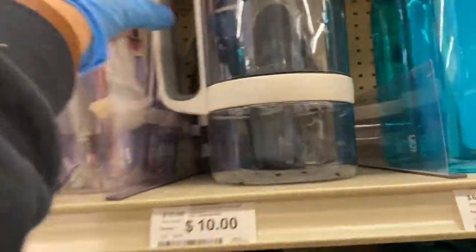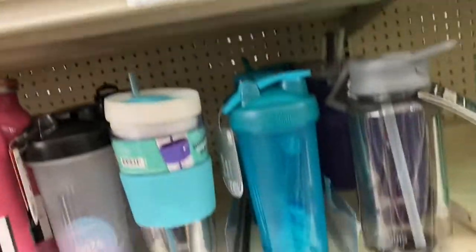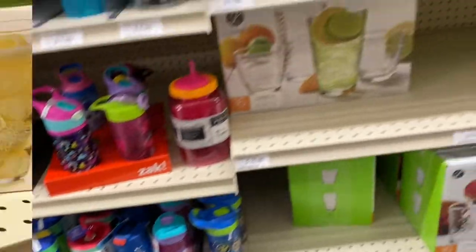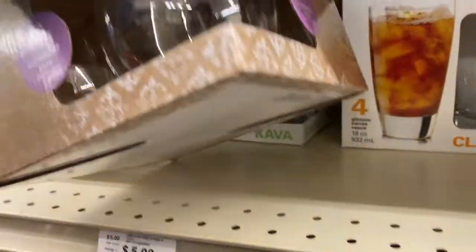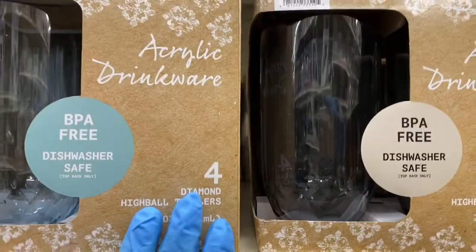So I'm just kind of scanning through. All of these are your tumblers and they come in different prices. The acrylic drinkware — those are $5. And then they have these and they have these.